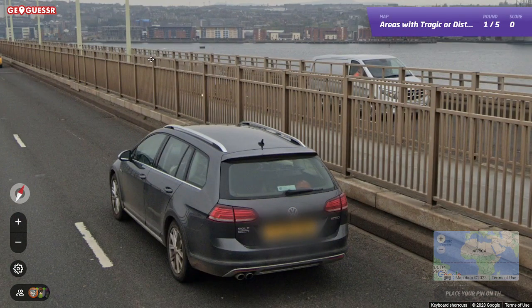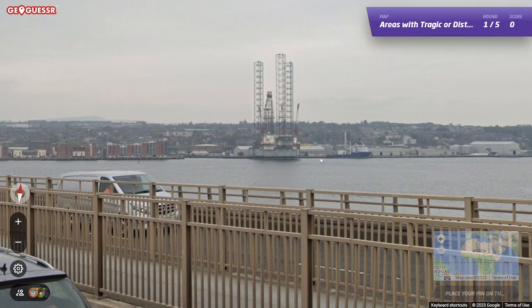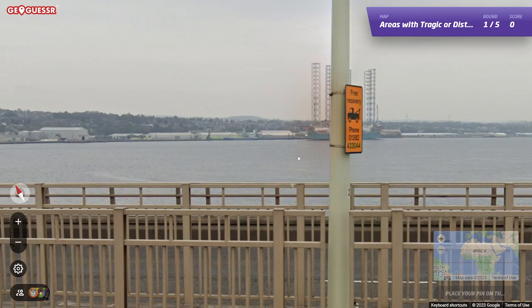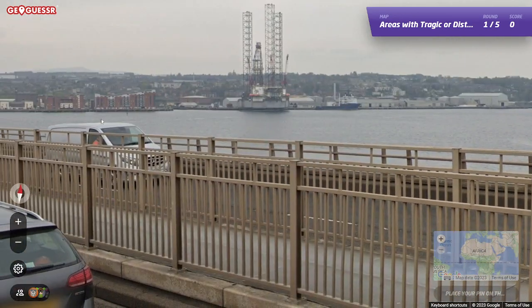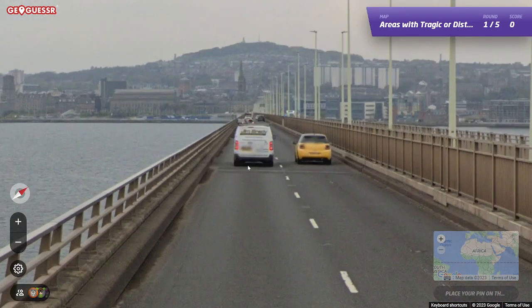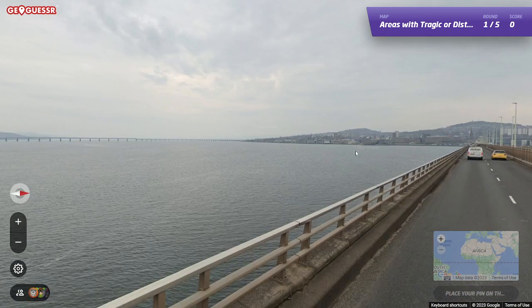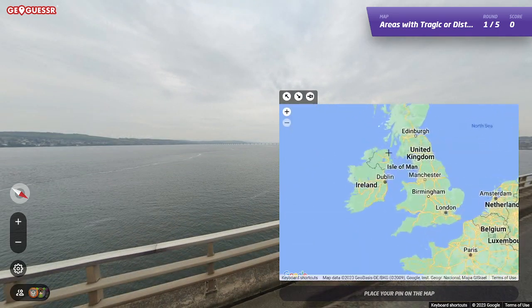Yellow license plates. Definitely. Is that — it's not Belfast. It's Harland and Wolff where the Titanic was built. Is it? The Titanic museum — I haven't been to the Titanic museum. I've been to Belfast. I don't think there's this many bridges in Belfast though. That's the only thing.